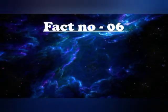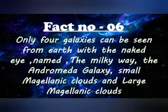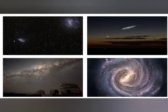Fact number 6: only 4 galaxies can be seen from the Earth with the naked eye — named the Milky Way, the Andromeda galaxy, the Small Magellanic Cloud and the Large Magellanic Cloud.